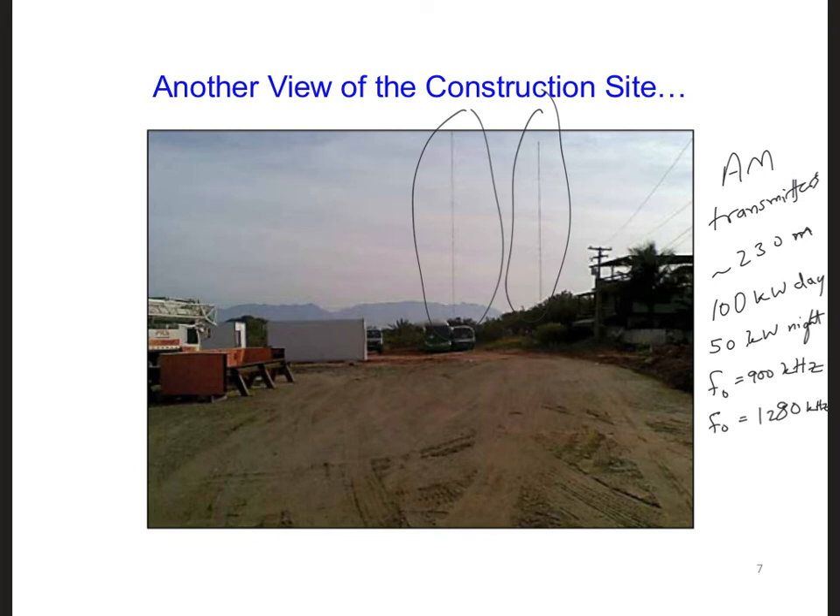Additionally, we learn that these antennas are directional, with most of the transmitted power directed towards the construction site.